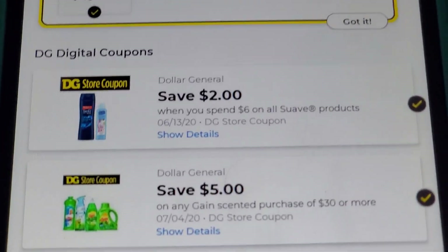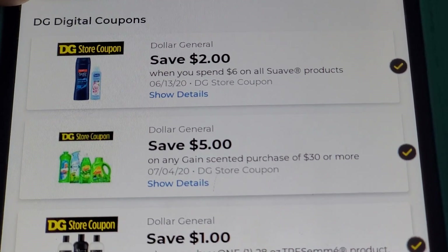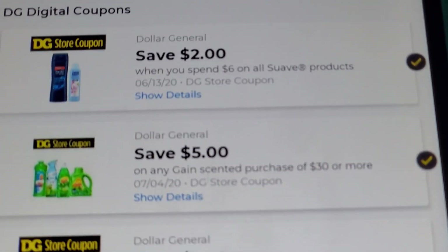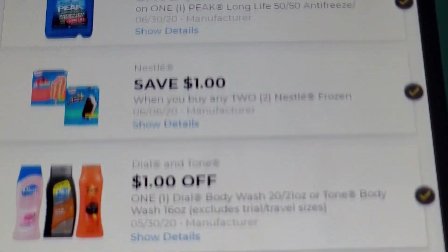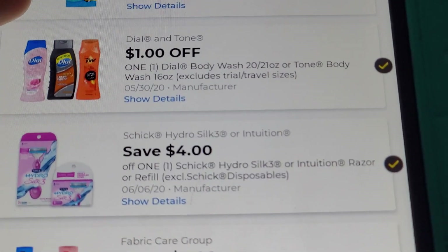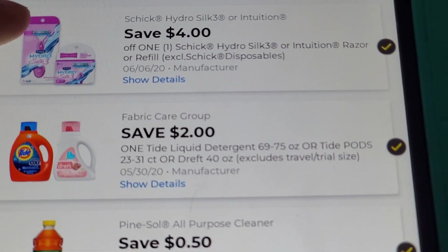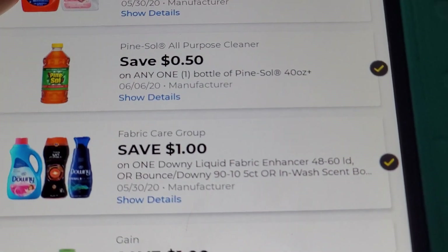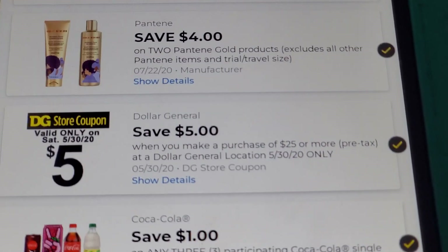Now let me show you the digital coupons. These are all of the digitals from all of the breakdowns in the description box. Right here we have: save $2 when you spend $6 on Swab products (Dollar General store coupon), the five-off-30 for Gain scented items, $1 off body wash for men's or women's, $4 off the Schick Hydro Silk razor (which is $7 — a nice high-value coupon), the $2 digital for Tide Simply with Oxy, 50 cents off Pine-Sol, $1 off Downy or Bounce, $1 off Gain detergent or Flings, and your five-off-25 — the staple, make sure you have that clipped.